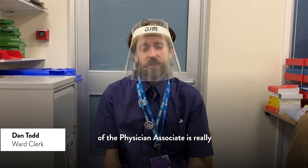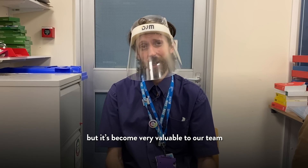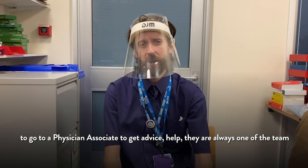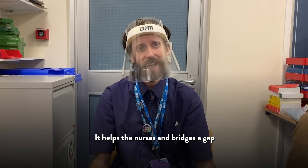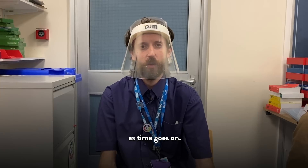The role of Physician Associate is really important. I know it's relatively new in the area but it's become very valuable to our team. When doctors are unavailable, it's always good to go to a Physician Associate to get advice and help — there's always one on the team and they're always willing and helpful for us all. It helps the nurses, it bridges a gap, and they're very valuable. I hope that more and more will come along to us as time goes on.